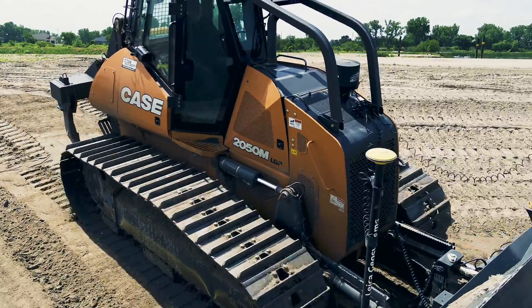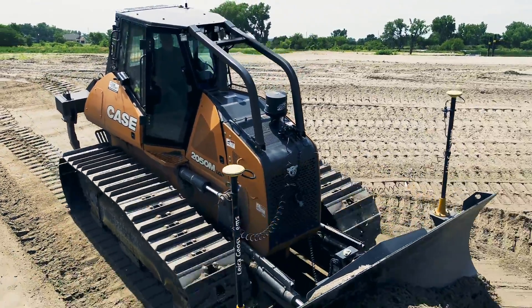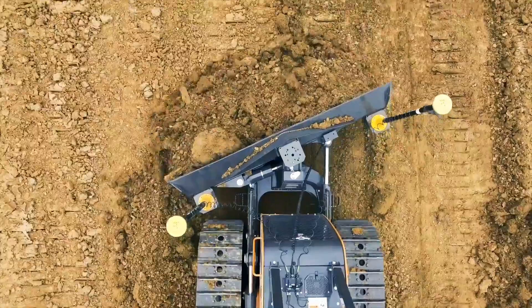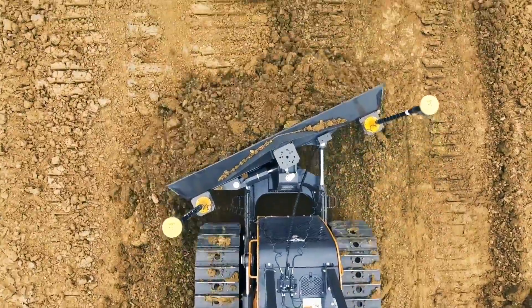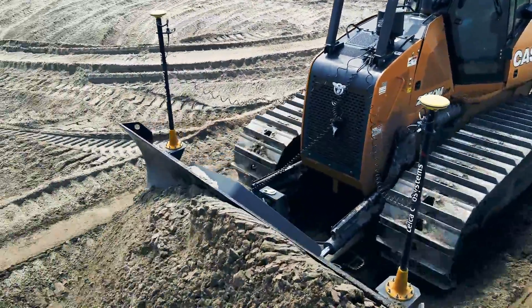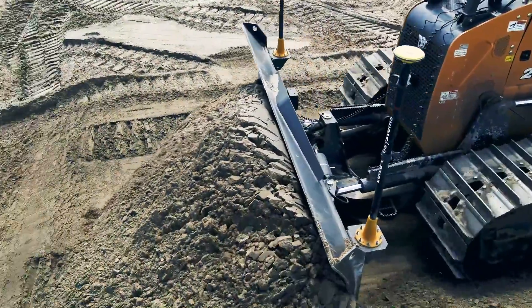Factory fit machine control provides you a number of benefits as you consider adding a new Case dozer to your fleet. The first is simplified ordering. Working with your Case dealer, you can group the Leica system that best fits your operation in with the purchase of the machine. This combines all the elements of the investment into a single payment, a single financing package, a single approval, and a single interest rate. It also reduces paperwork and confusion, ultimately providing you with a seamless ordering experience.